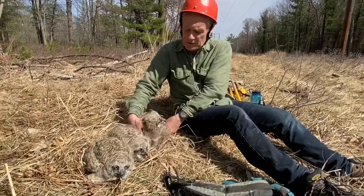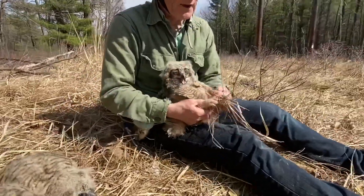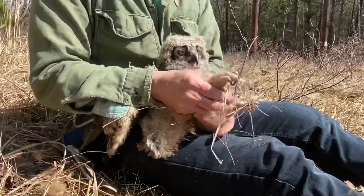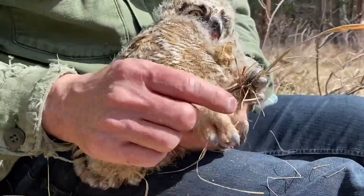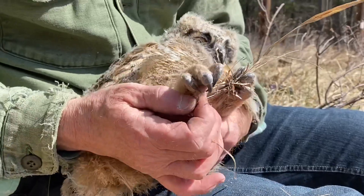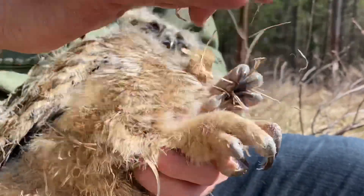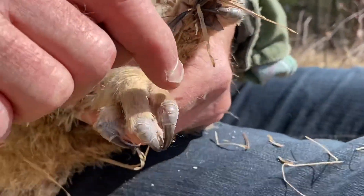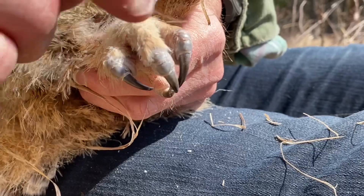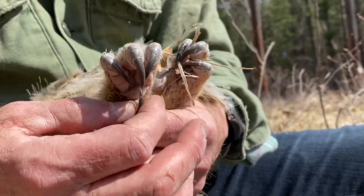For those of you in this ornithology course, this is the standard foot on most birds on the planet. There are about 10,000 species, and by far most birds have three toes pointing forward and one toe pointing backward. But owls have what is called the reversible fourth toe. This is digit number two, digit number three, digit number four, and this is digit number one, which is the hallux.